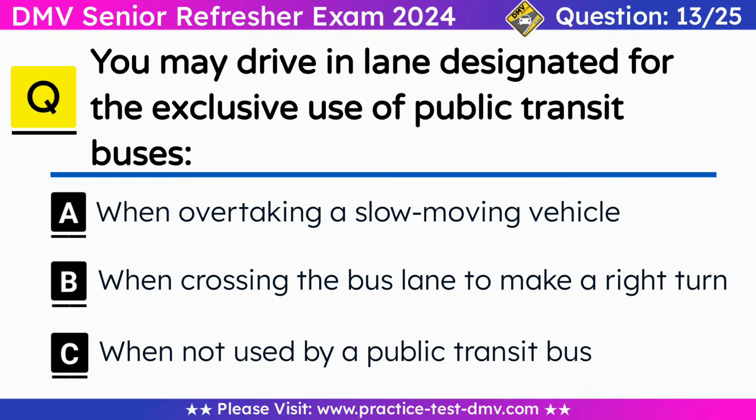Question 13. You may drive in a lane designated for the exclusive use of public transit buses: A. When overtaking a slow-moving vehicle. B. When crossing the bus lane to make a right turn. C. When not used by a public transit bus. Correct answer: B. When crossing the bus lane to make a right turn. It is illegal to drive, stop, park, or leave a vehicle in an area designated for public transit buses. Signs will be posted to indicate the lanes are for bus-only use. However, you may cross a bus lane to make a right turn.